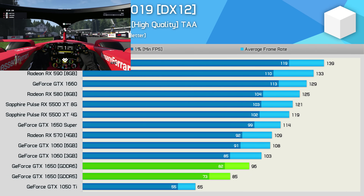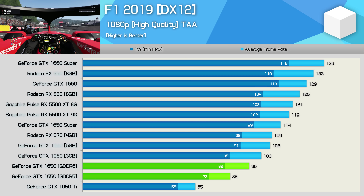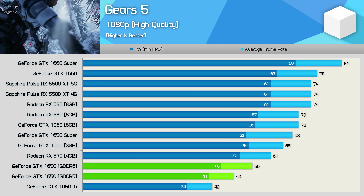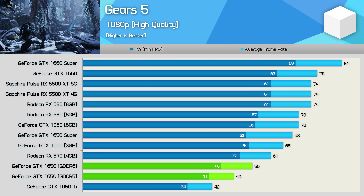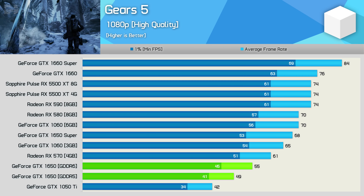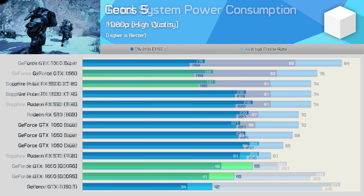F1 2019 sees a 13% performance boost — one of the bigger gains we've seen, though low double-digit gains seem to be what you can expect in modern games. We see that's also true for Gears 5, where the GDDR6 model boosted the GTX 1650's performance by 12%. While that is a nice bump for the same $150 US MSRP, it's somewhat meaningless given the RX 570 and GTX 1650 Super still exist. This really highlights just how poor the original GTX 1650 was — and still is.